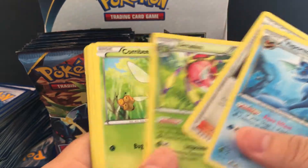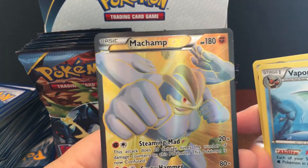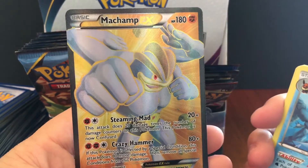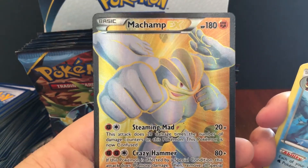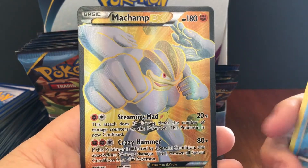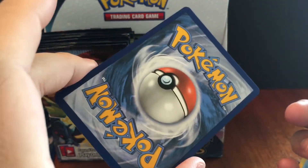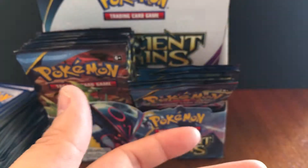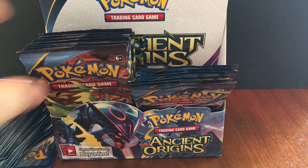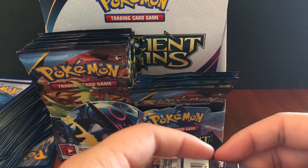Vaporeon, Vaporeon — oh! We got the Full Art Machamp! Check it out guys — Full Art Machamp! I really love Machamp, especially since I started playing Pokkén Tournament. Machamp has just become more and more awesome. Again, only worth 5 to 7 dollars for that full art, so instead of paying 100 bucks for this box, you might just want to buy a 5-dollar Machamp card. But it's nice to get it pack-fresh.